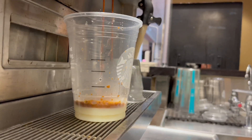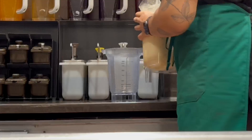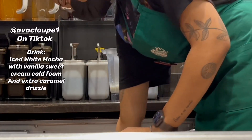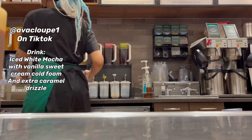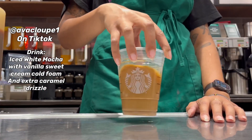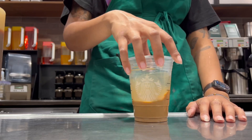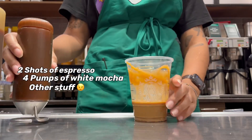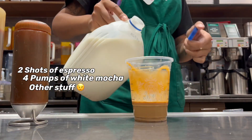We're going to start off with the most notorious, most popular TikTok drink out there right now. This is the Iced White Mocha with Vanilla Sweet Cream Cold Foam and Extra Caramel Drizzle. In the video right now I'm making a grande, so that's going to get two shots of espresso, four pumps of white mocha, the Extra Caramel Drizzle and Vanilla Sweet Cream Cold Foam.